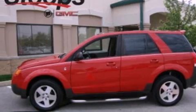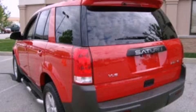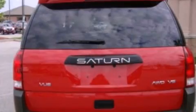Its top features and packages include the comfort package, aluminum wheels, and a sunroof that enables you to fill the cabin with fresh air at the push of a button.